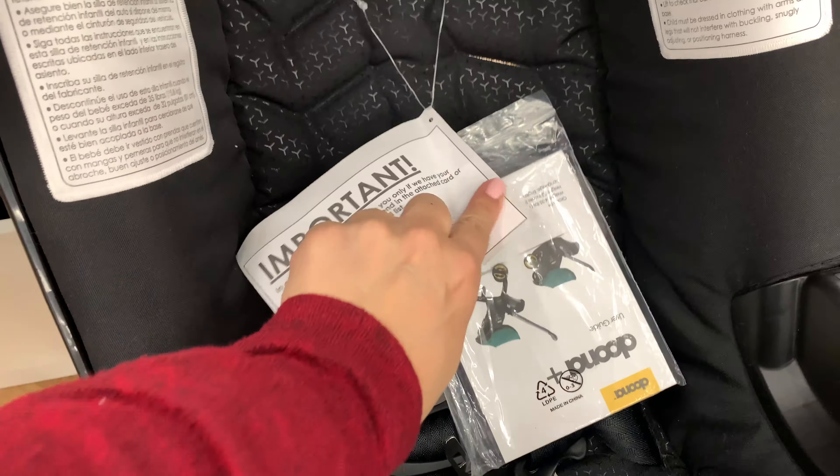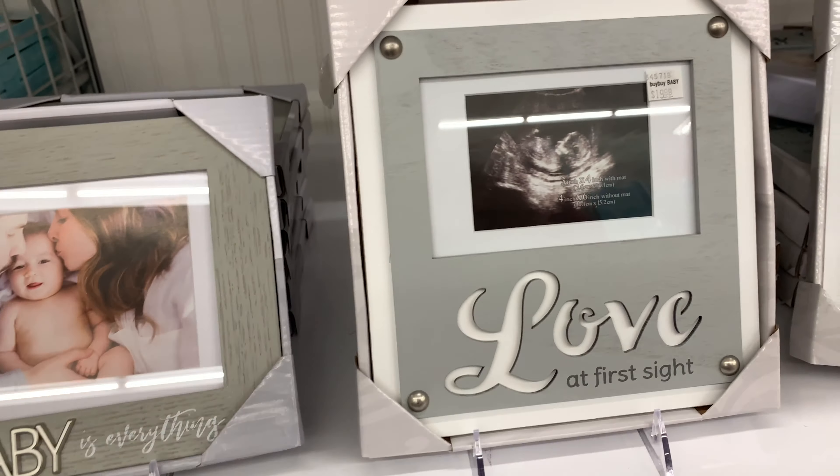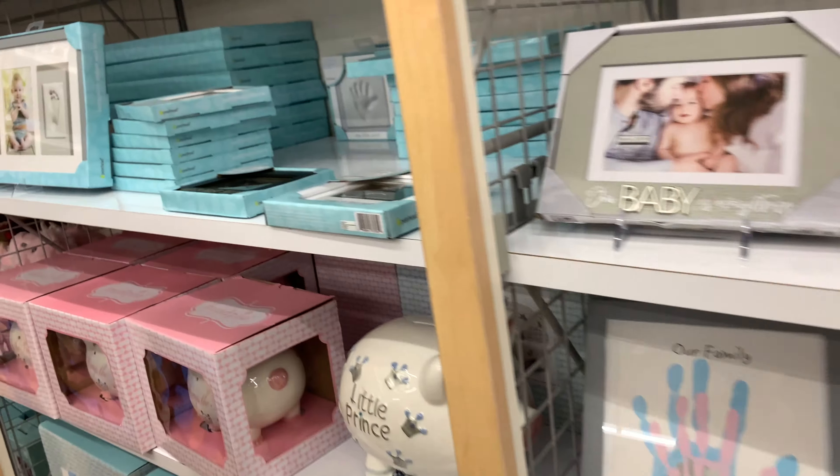Now we're walking over to see the cute home decorations for pictures — for the baby's first picture, first handprint, or anything you want to use to preserve memories. This is the place! What I like about it is that some of them are on sale. I like this little piggy one — so cute — for $19.99. Here's another one, also on sale, for the first of everything.